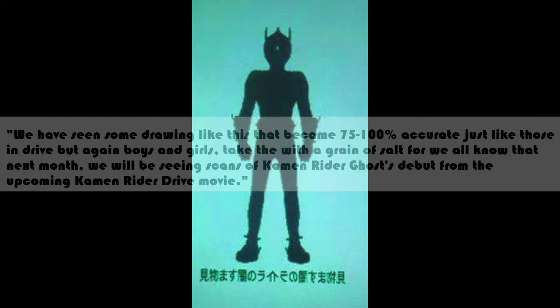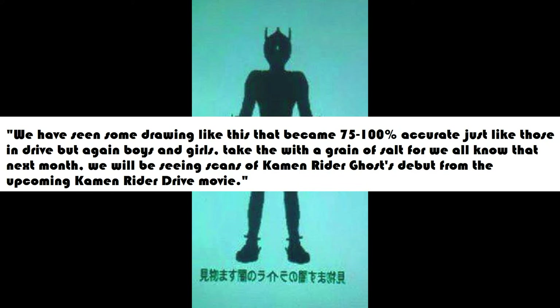It says: 'We have seen drawings like this that became 75 to 100% accurate, like those in Drive. But again, boys and girls, take these with a grain of salt, for we all know that next month we will be seeing scans of Kamen Rider Ghost's debut from the upcoming Kamen Rider Drive movie.'